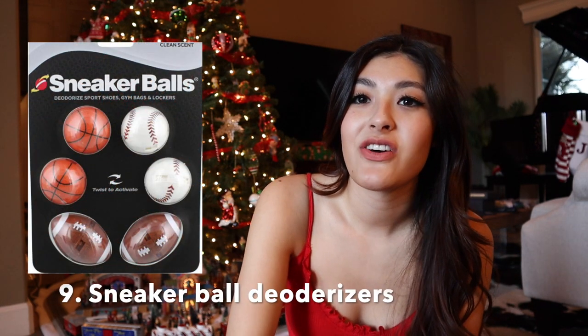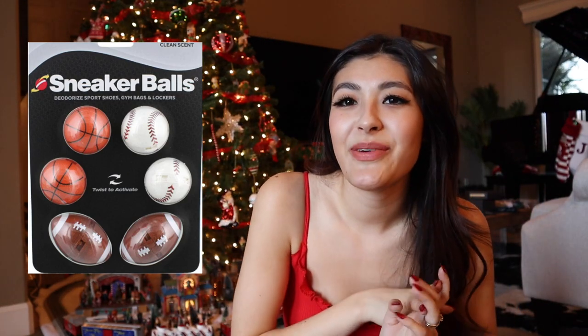Number nine, we have sneaker ball deodorizers. This is for any guy out there who plays sports or goes to the gym. Have you ever noticed that gym bags just get really gross and smell like sweat? You can put these balls in their gym bag and it'll make everything smell a lot nicer.